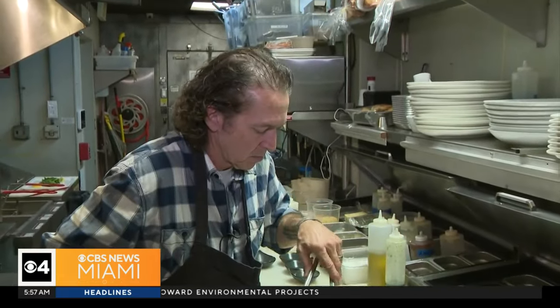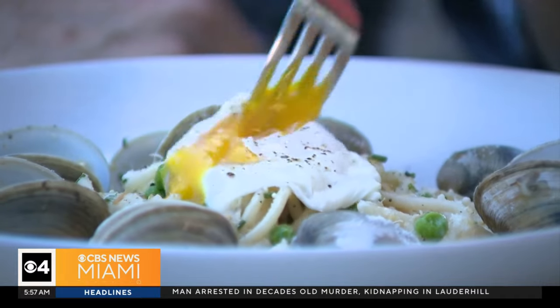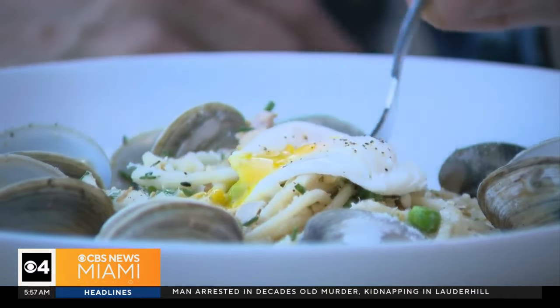He's doing it right with this rich and creamy clams carbonara with bucatini pasta, fresh local clams, peas, bacon, shallots, and black pepper, topped with a perfectly poached egg.